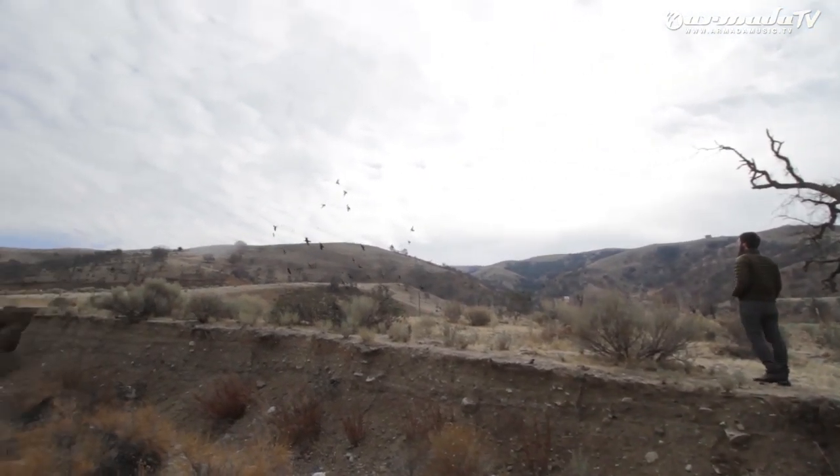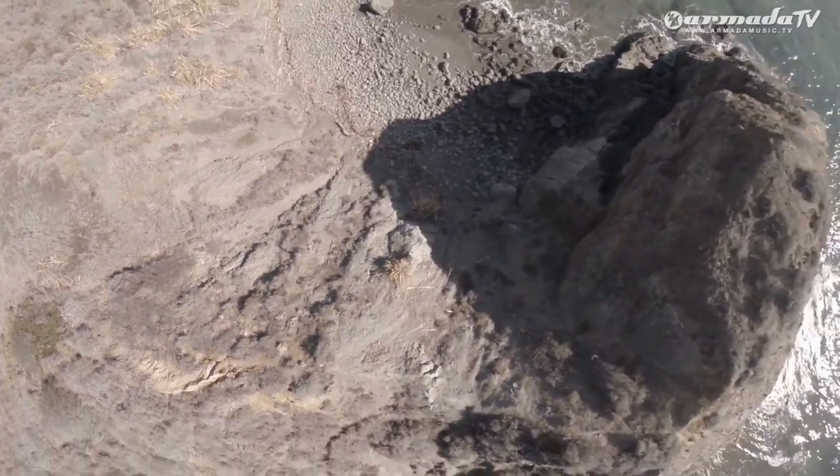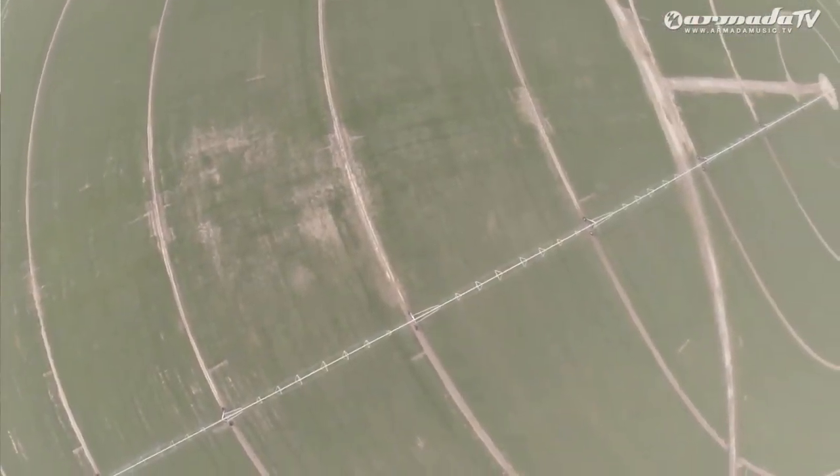We're looking for highly repetitive and unique locations, things with a lot of vertical shapes coming out. We're looking for textures and patterns and geometry, and similarities between the built human landscape and the natural landscape.